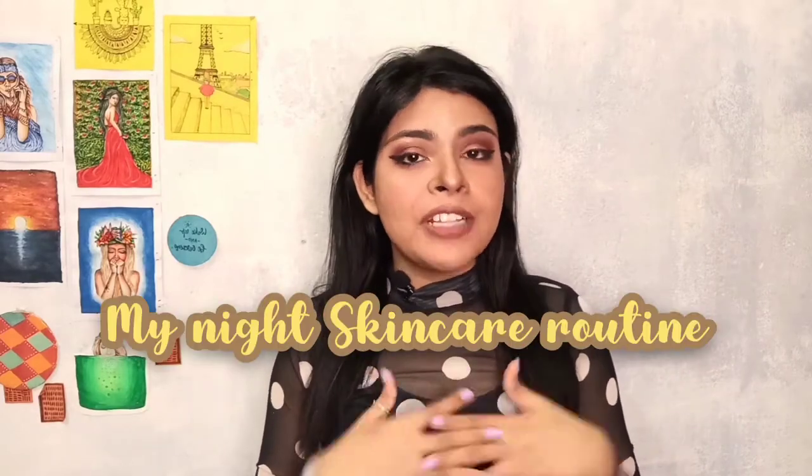Hi guys, welcome back to my channel. This is Shubhanghi. Hope you are doing great. So today's video is about my night skincare routine. Since most of my videos are hardcore skincare related, I often get requests about why I don't share my skincare routine. But I for the longest time haven't really tried to share my skincare routine just because I change up my skincare products so very often and I also try testing out products here and there, so I do not have any fixed skincare routine. However, I do have some constant products that I definitely use on a regular basis, and when I am not trying out any particular product I fall back to this particular routine. So I thought why don't I share this routine with you guys.